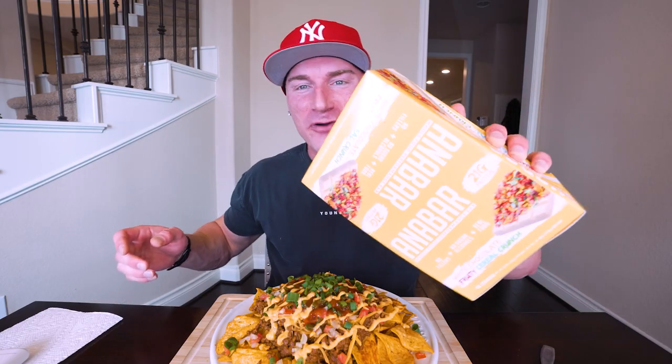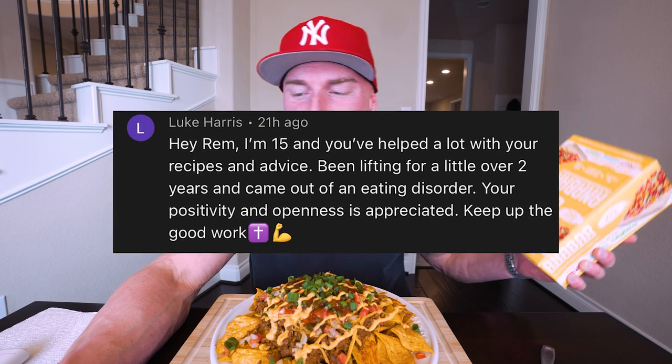Are you ready to rumble? Let's try it out. And now, time to announce the giveaway winner from the last video.